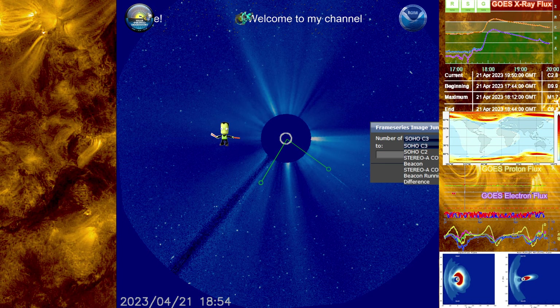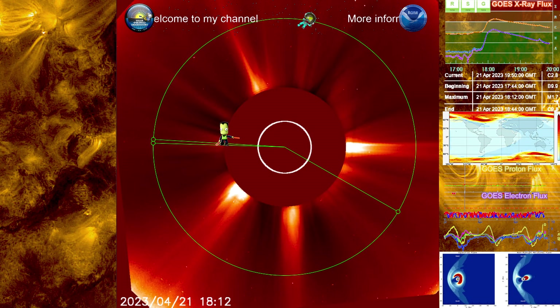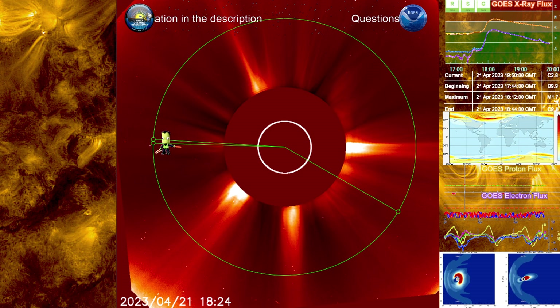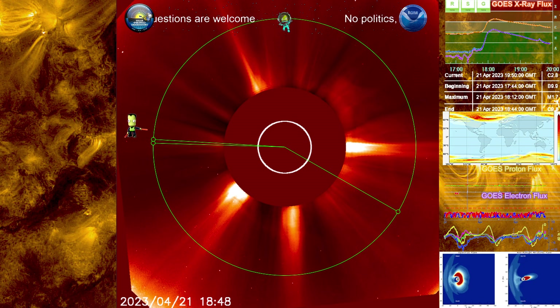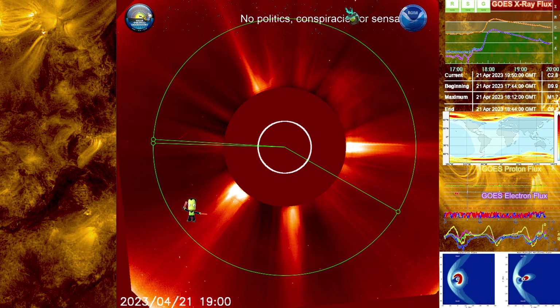Let's take a look at SOHO C2. Looking at SOHO C2, we can see the beginning of it right there, ever so slight. That is really starting to show, and you can see there is indeed a full halo. It is not a perfect circle — it is more of like an oval.